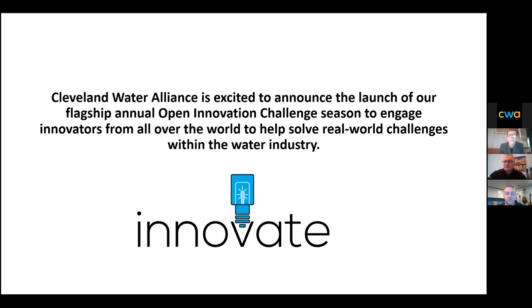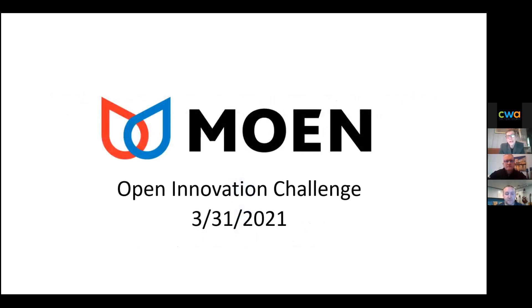The first challenge is with Moen, which we're discussing today. The second is with six different utilities interested in identifying lead service lines without breaking ground. If you or your colleagues know of anyone who may have interest in that, please go to our website slash innovate and look forward to sharing those materials. We're very excited to have real-world partners working with us on both of these challenges.